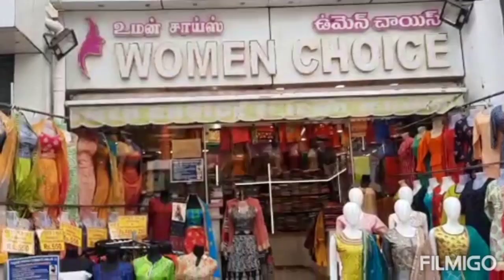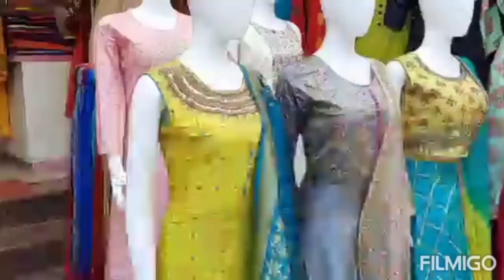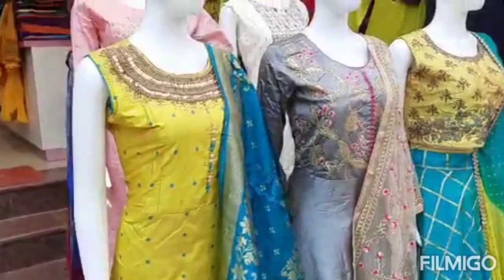Hi, hello, welcome. Welcome back to our channel Letchers Lifestyle. Now we have a women's choice shop in a super honor Ramzan collection sale.